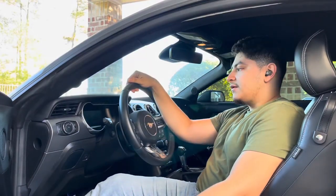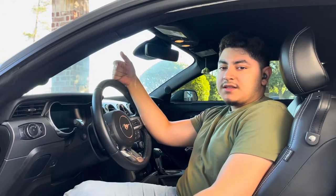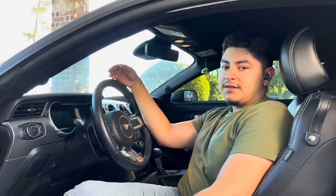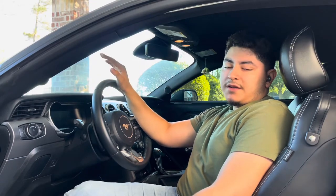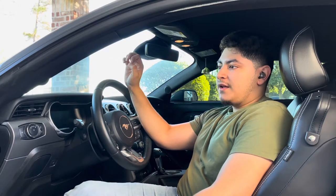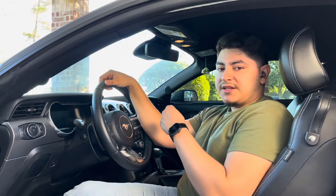Welcome back to the channel. Today we're going to be talking about what it's like to daily drive a 5.0 — this is a 2021 5.0 with the 10-speed. This is a premium package car, so I'm not running on performance pack springs or tires or anything, and I'm also not equipped with the MagneRide, so I don't have that adjustable suspension.